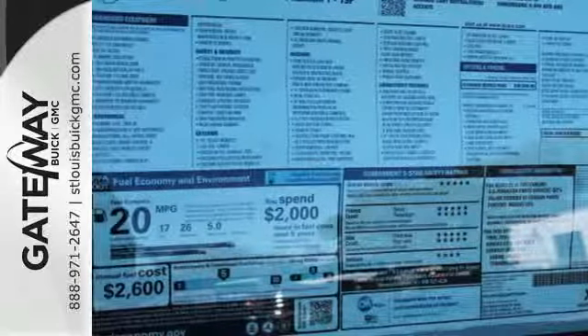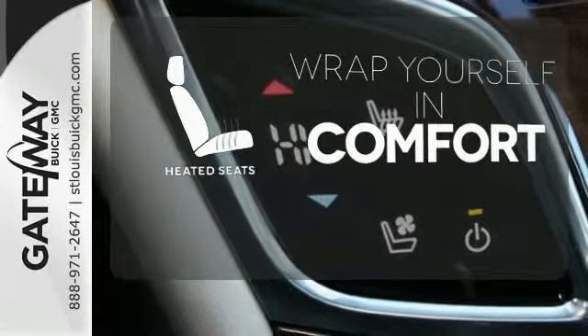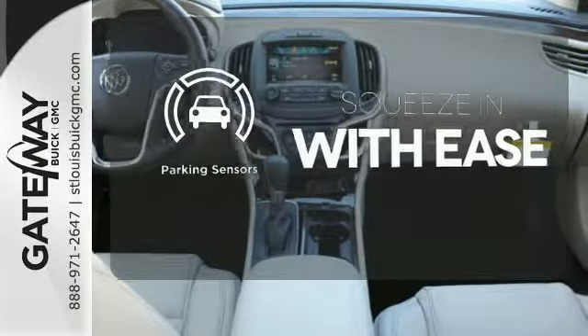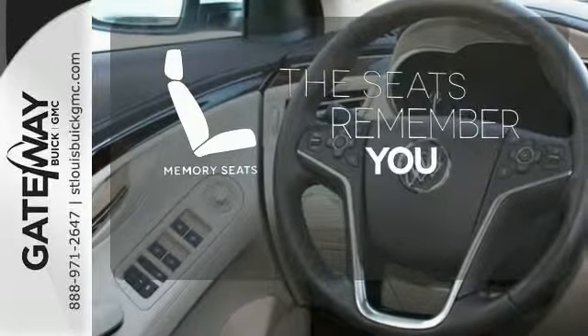For your safety, StabiliTrak and multiple airbags are included. Ward off the chills with the heated seats. The parking sensors let you squeeze into tight spots with ease. Let the memory seats adjust to your preferred setting.